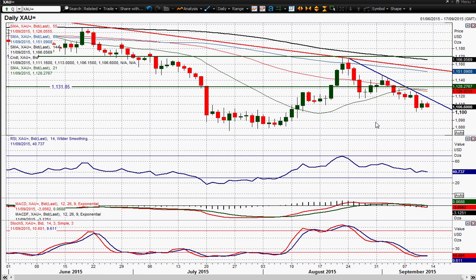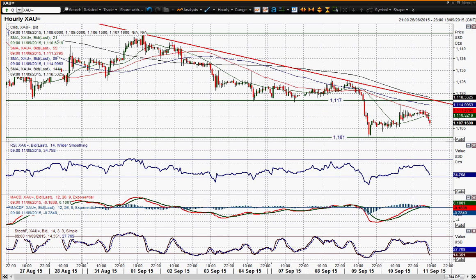We've now got this downtrend that I've drawn in on this chart, and I think any rally you get in that downtrend is a chance to sell. That downtrend currently comes in around the $118.50 area, about $10 below that now. I think a retest of the $11.01 level and ultimately it's going to pull back towards the $10.80 support. It certainly looks that way anyway.